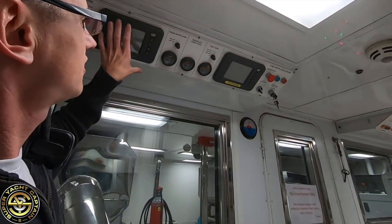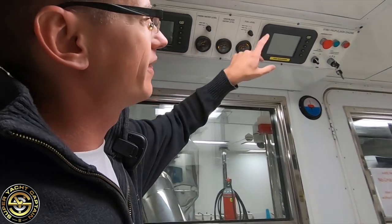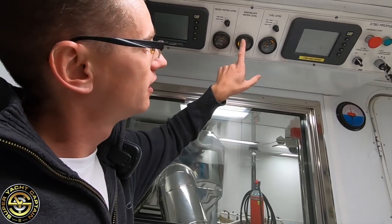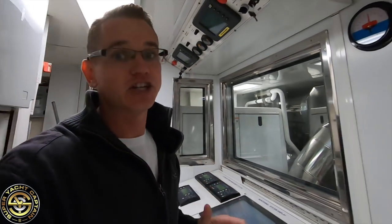One more thing — up here overhead are the main monitoring boards for the two main engines, port side and starboard: the Caterpillar C32 engines. We've got our fresh water tank gauge, an analog gauge for black water, and the fuel gauge. That's pretty much all the equipment we're running here in the engine control room.